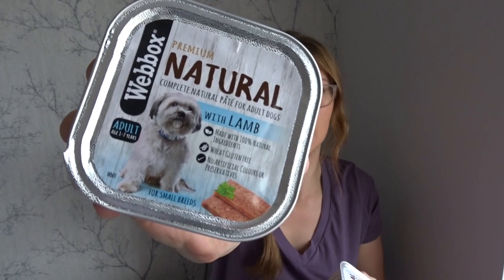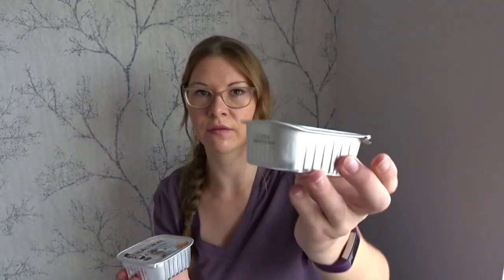I also got him some Webex little packs of dog food — these are 50p each. There's one with lamb and one with chicken; he can have the full tin of each since he's a small dog. His food does get mixed up with dry biscuits. I also got him some small dentist sticks — you get seven in the pack and these were £1.